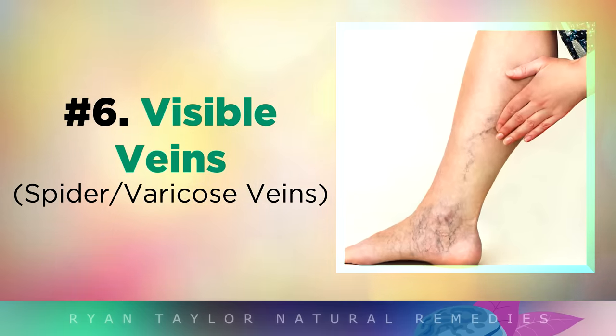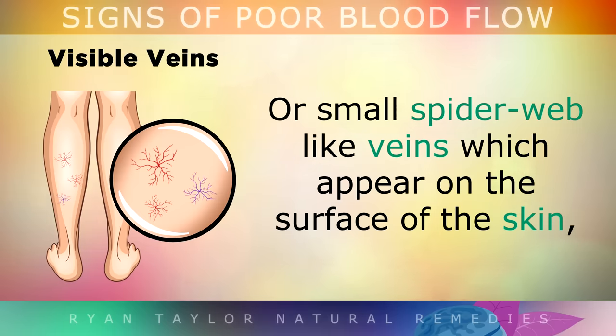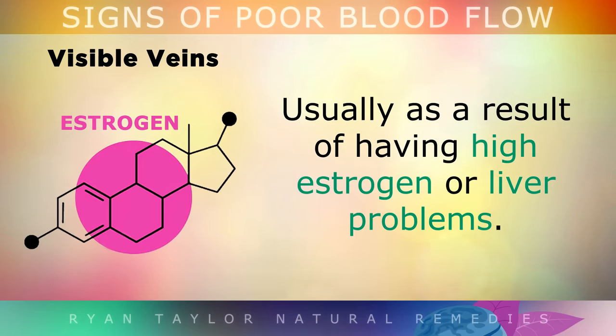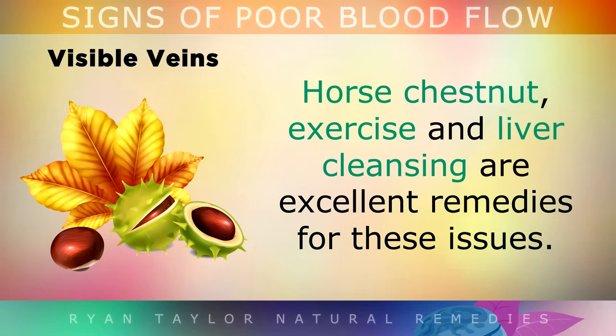Visible Veins. If you notice large, twisting, bulging purple or blue veins in your legs or even your arms, or you notice some small spiderweb-like veins which appear on the surface of the skin, these are signs that the valves and the tone of your veins have become weakened, usually as a result of having high estrogen or liver problems. These conditions make it harder for blood to return to the heart through the veins. Horse chestnut, exercise and liver cleansing are all excellent remedies for these issues.